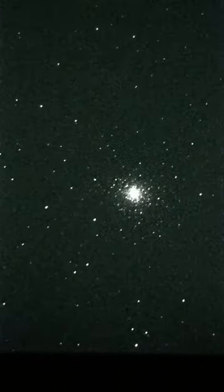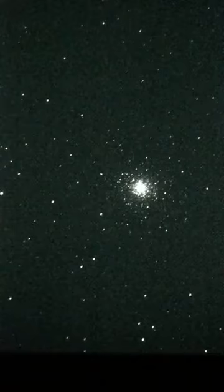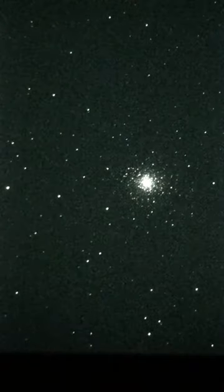Oh yeah, that's a lot of stars. Messier 92, also known as M92 or NGC 6341, is a globular cluster of stars in the northern constellation of Hercules.